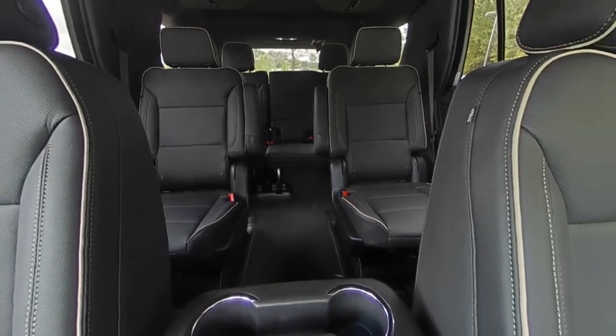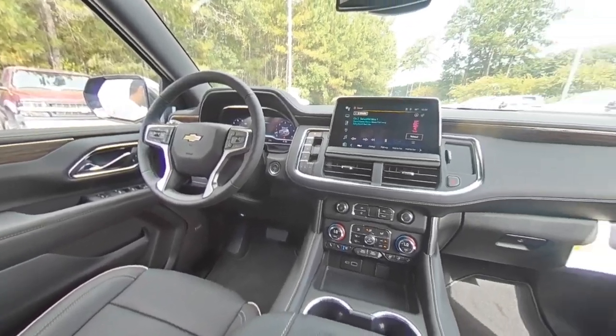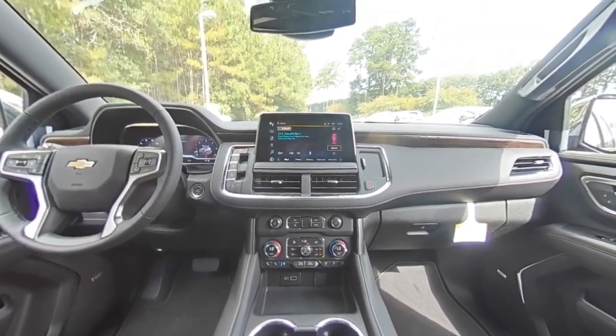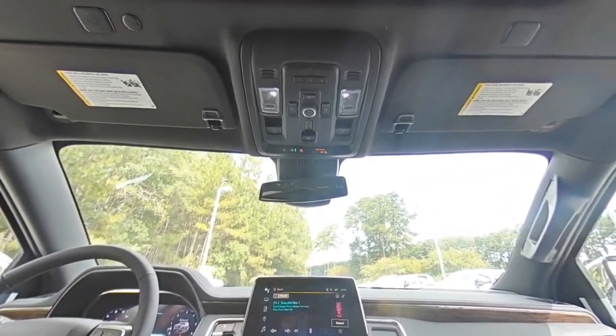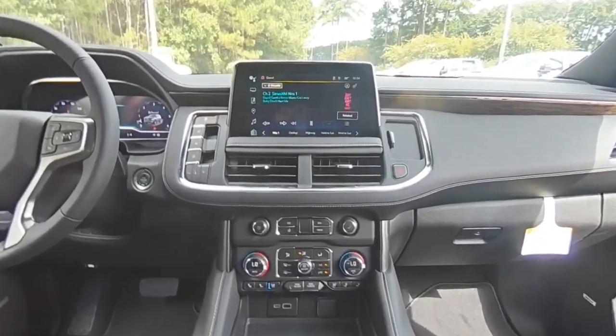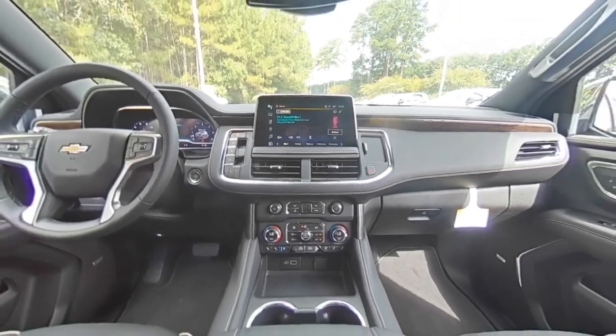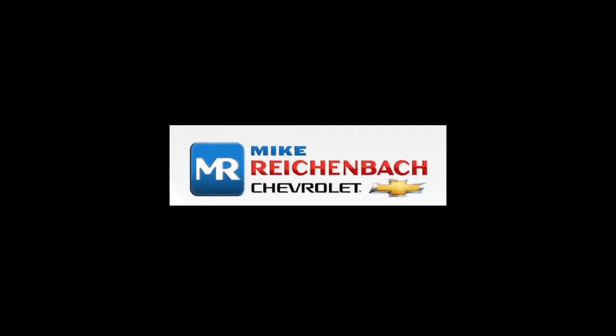A vehicle like this doesn't come along every day. Come in and get it before someone else does. This vehicle is a new vehicle.